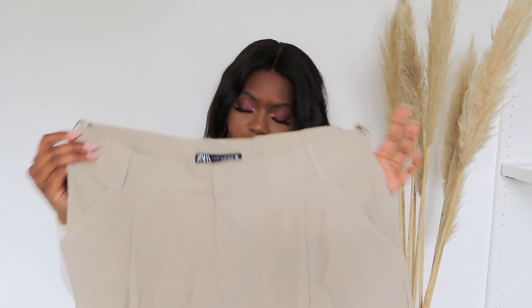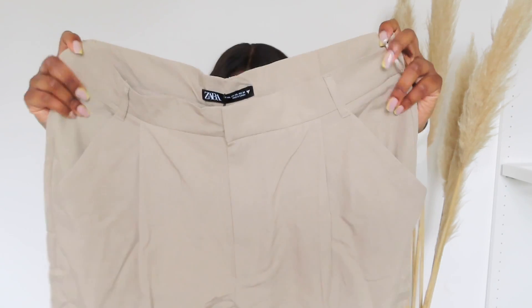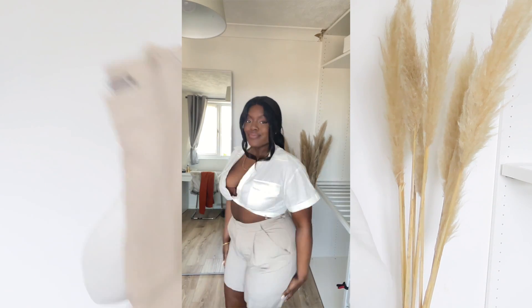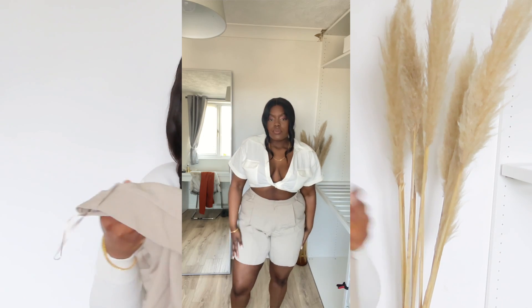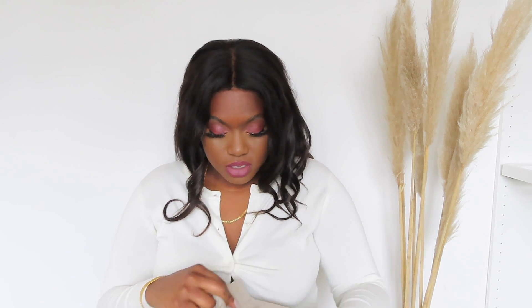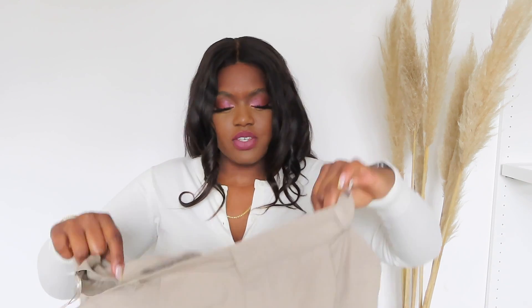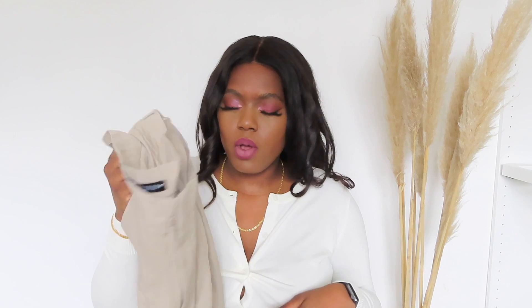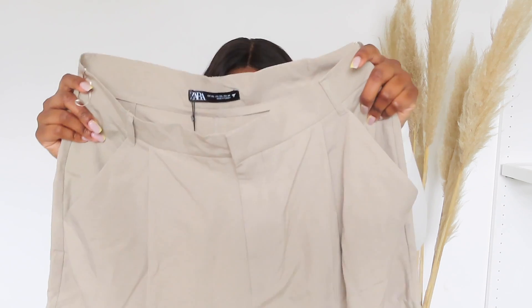Next I picked up these shorts. I haven't tried them on yet — I really don't know if they're going to fit, but I think these are so nice. They're like Zara's Bermuda shorts, a little bit longer, just above the knee. I think it's like a linen-y material. It's got fake pockets at the back but real pockets at the front. I just thought this would be super comfortable in warmer months to just throw on with a nice top.